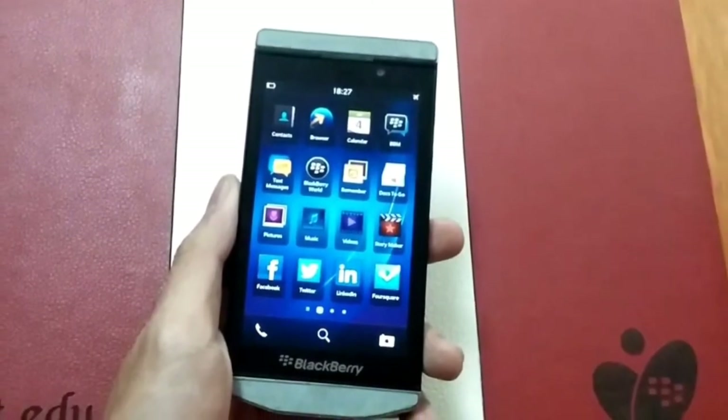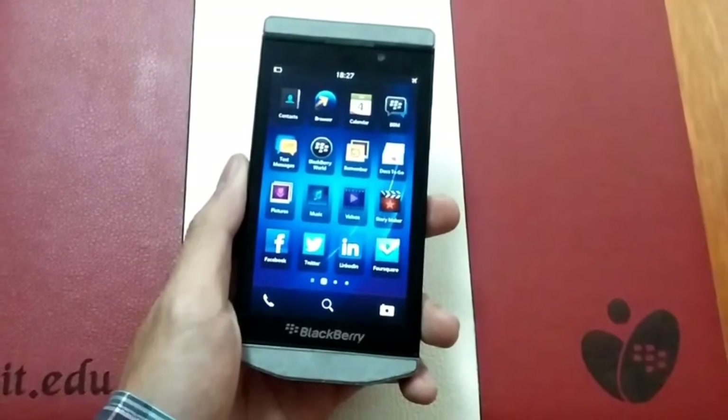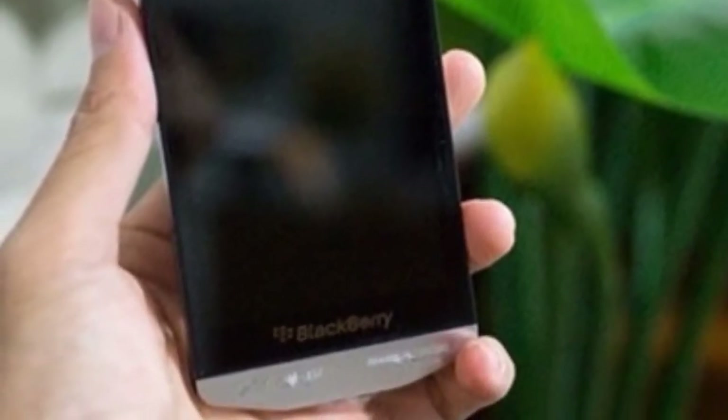My thing is, this phone is ridiculously priced at $2,350 US dollars. It also comes with 64 gigs of onboard storage, and a 1.5 dual-core processor with 2 gigs of RAM.